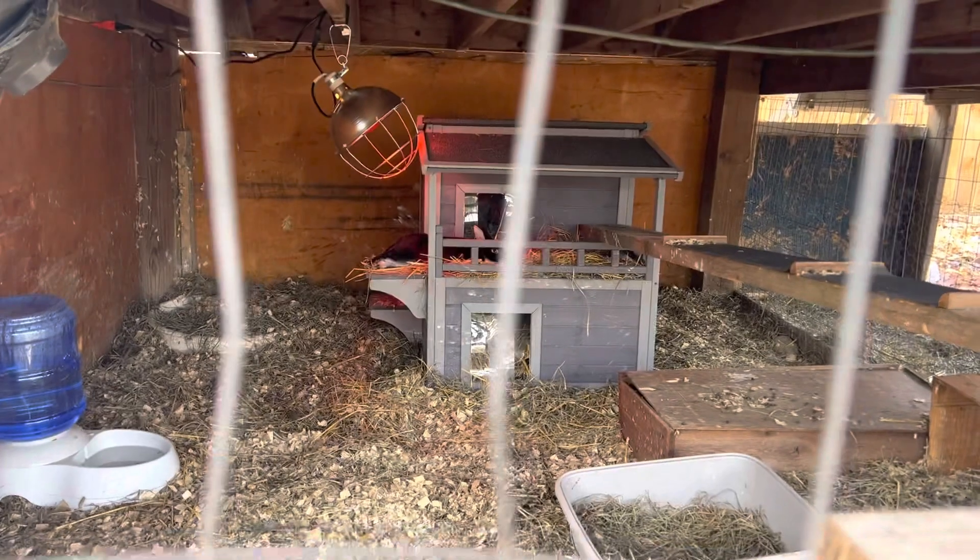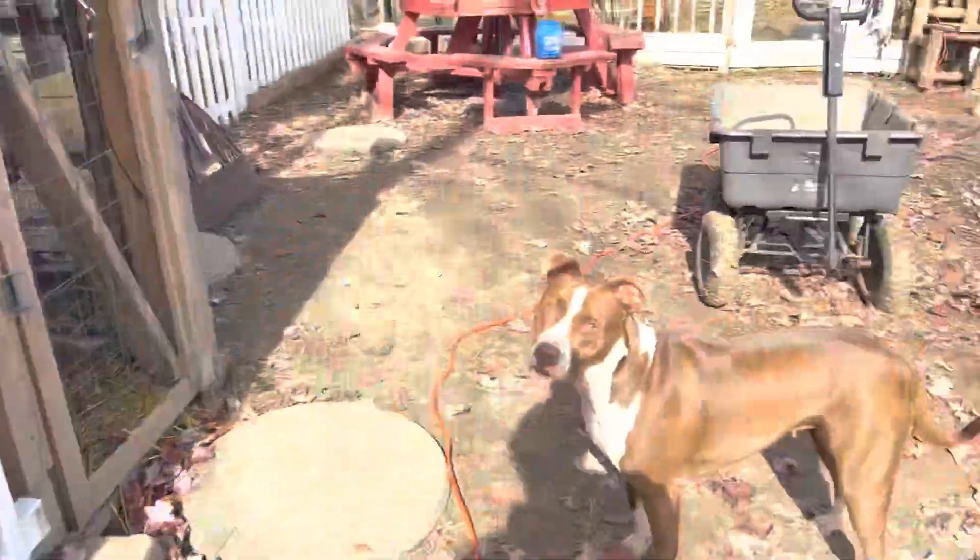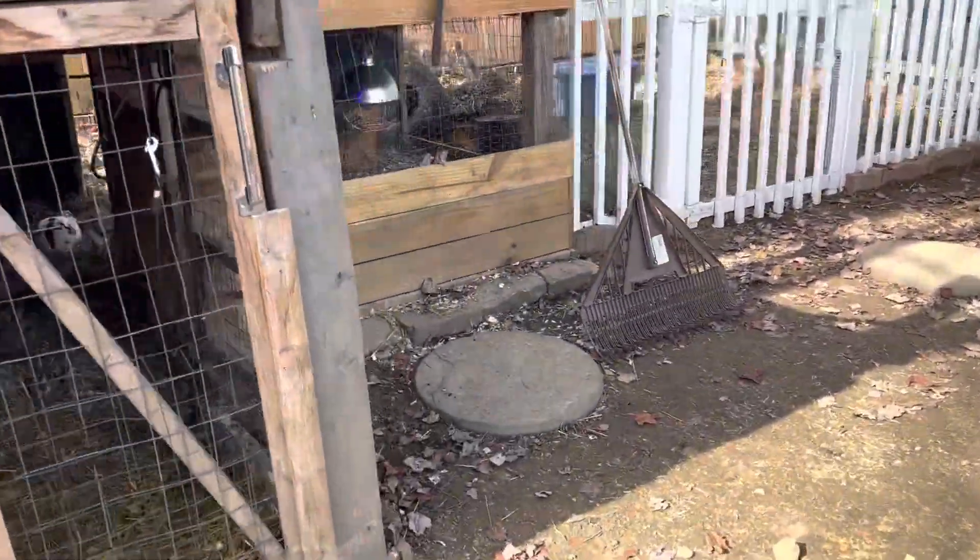Here's an enclosure I've got set up for Bucky. Nice comfy enclosure there — that's going to eventually be my mini rex breeding enclosure.